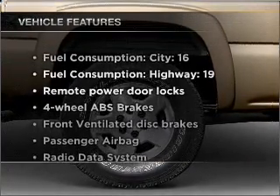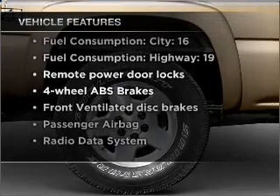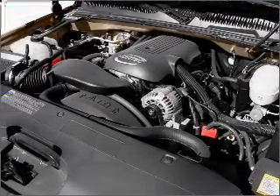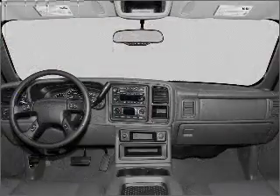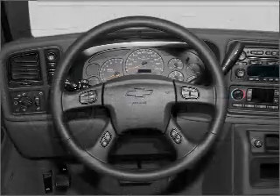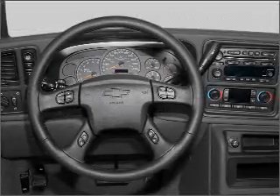Enjoy these notable features that are included in this vehicle: air conditioning, power door locks, power windows, power steering, cruise control, an alarm system, an AM-FM stereo with a CD player, and an adjustable tilt steering wheel. Our website offers more information on all of our vehicles.